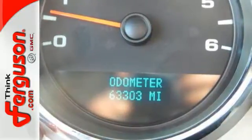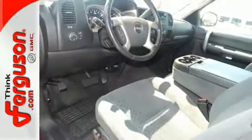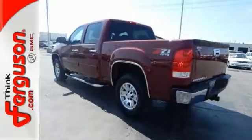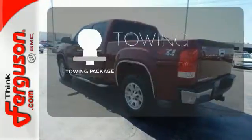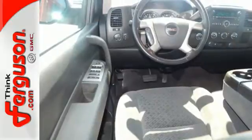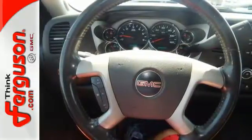Add to that four-wheel anti-lock brakes, a multi-speaker stereo sound system with a CD player and MP3 decoder, rear step bumper, and two front tow hooks. The towing package is a must-have for anyone on the job. GMC job-proven durability, reliability, and toughness are ready to work for you in this full-size pickup.